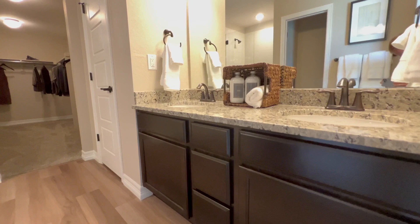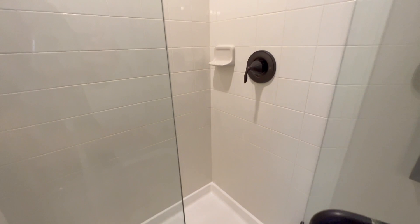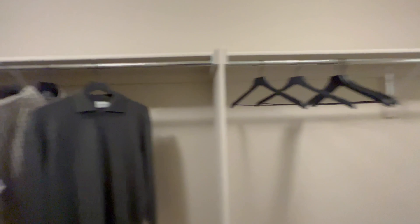His and her sinks — or hey, hers and hers, his and his, his and hers. And a nice long walk-in closet. It's always nice to walk back deep into a closet; it feels extra luxurious that way.